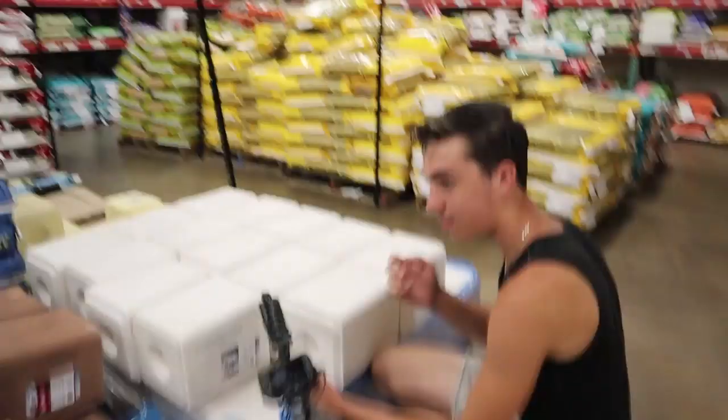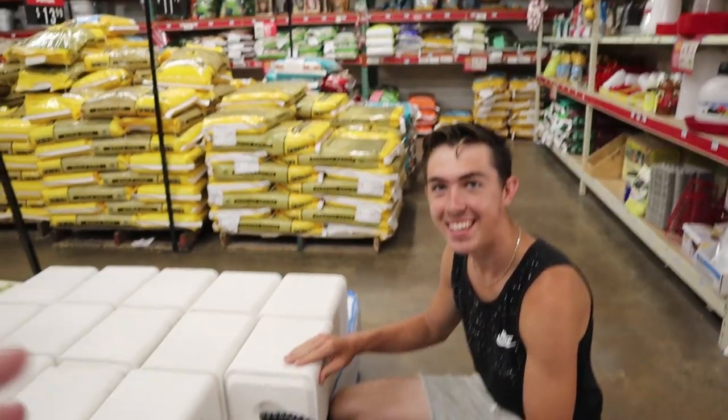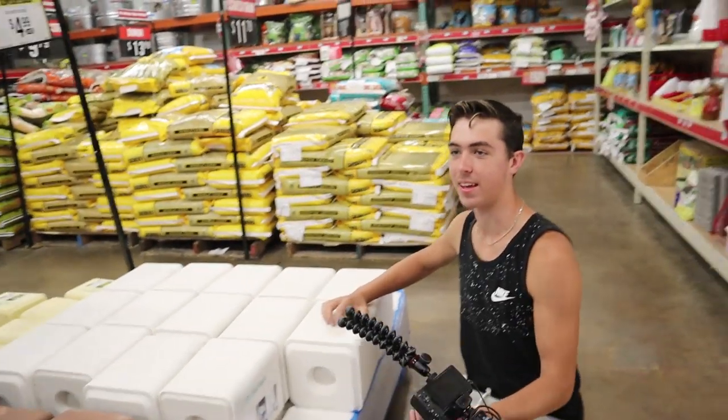We are here at Tractor Supply in Denton, Texas, and today we're going to be building some sort of a watering system for Brenton's ducks. But someone is licking the salt block — between the salt wheel at PetSmart and now the salt block at Tractor Supply, you never just have a fair amount of salt. He always finds the salt blocks.